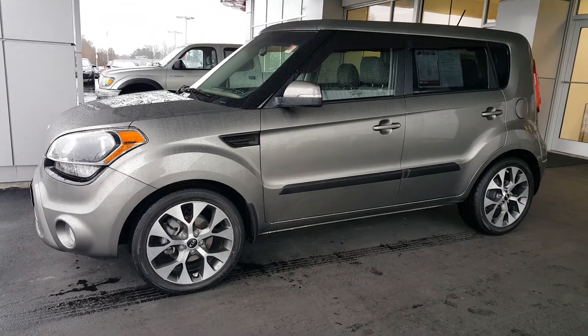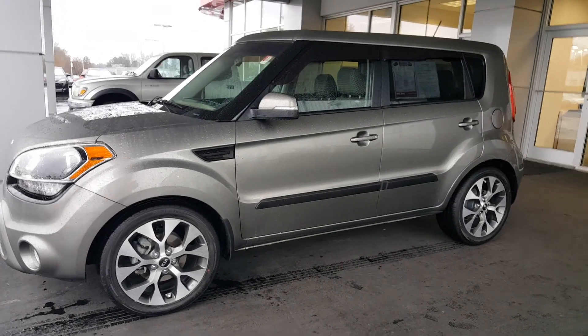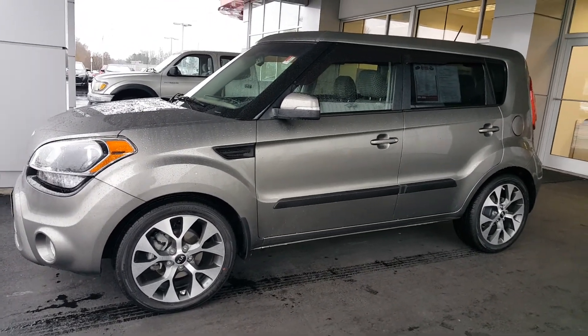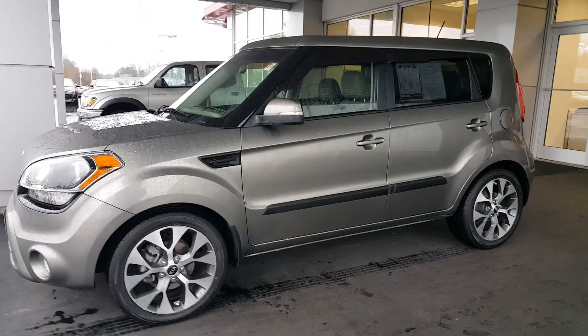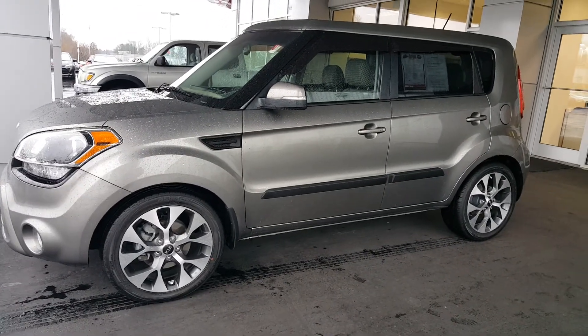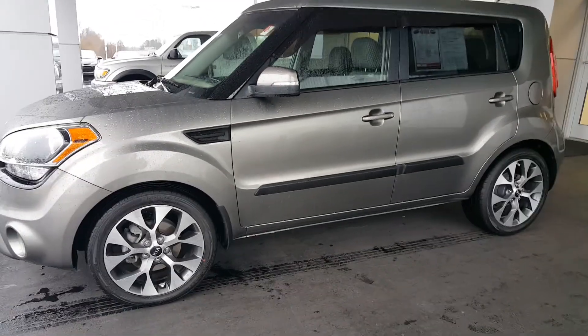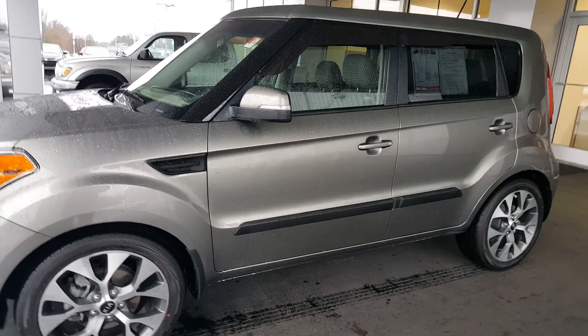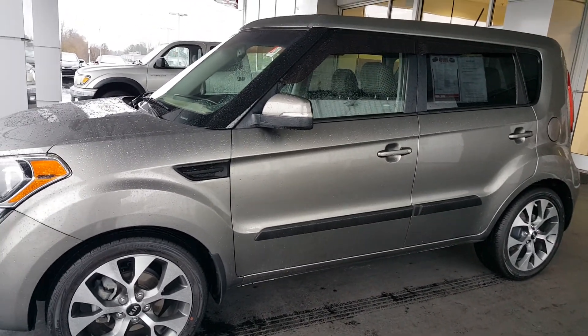Good morning, Jamie. Jason Gale with LaGrange Toyota. Check it out — I've got it. This is a 2012 Kia Soul. This one's well-equipped. I can't believe I didn't think about this SUV when you were here the other day. I took this one in on trade — I know everything about it. The only reason why they traded it in is because they wanted to go ahead and get a brand new RAV4.